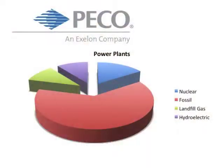Basically, I wanted to find out where that power was coming from. So I did a little bit of investigation, and as you can see from this pie chart, most of the power plants that are operated by Pico and its parent company, Exelon, are fueled by non-renewable resources.